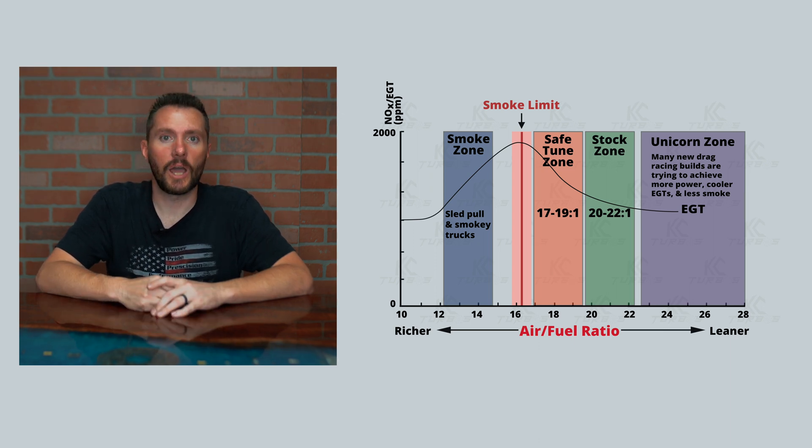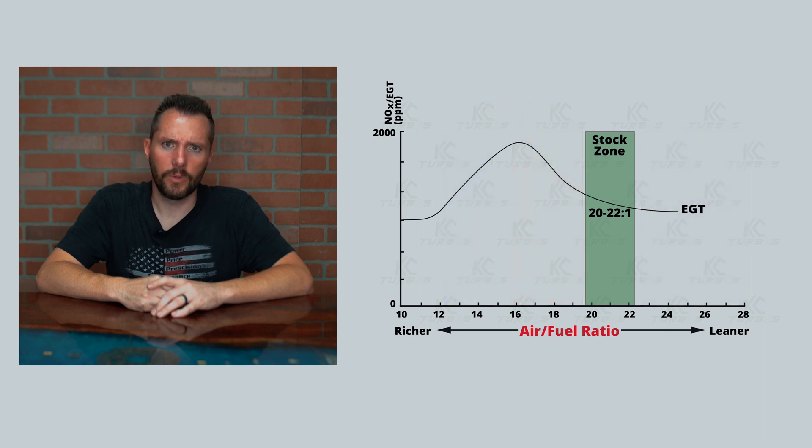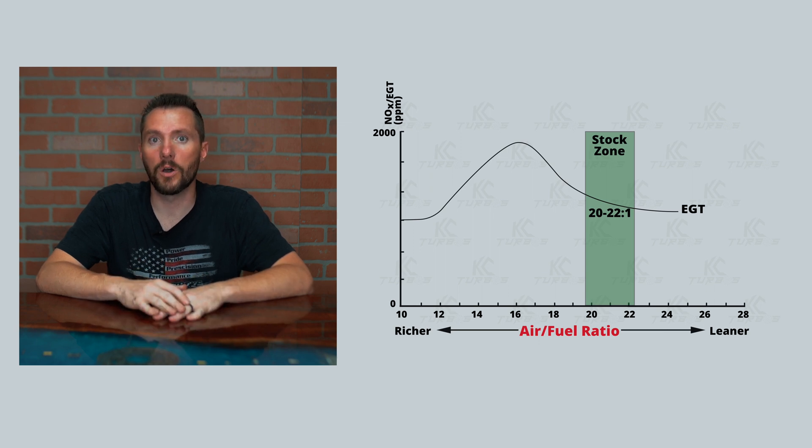These are broken up into different color zones. Let's start with the green zone — that's where stock diesels tend to run, in the 20 to 22 to 1 area. What that means is 20 parts of air per one part of fuel. That's pretty clean running. For comparison, gas engines are usually in the 12 to 14 range depending on the vehicle and tuning, so 20 to 1 is much leaner — you have much more air than fuel.